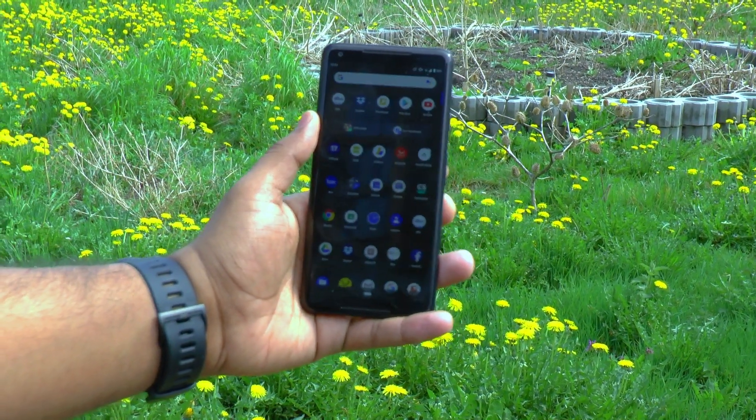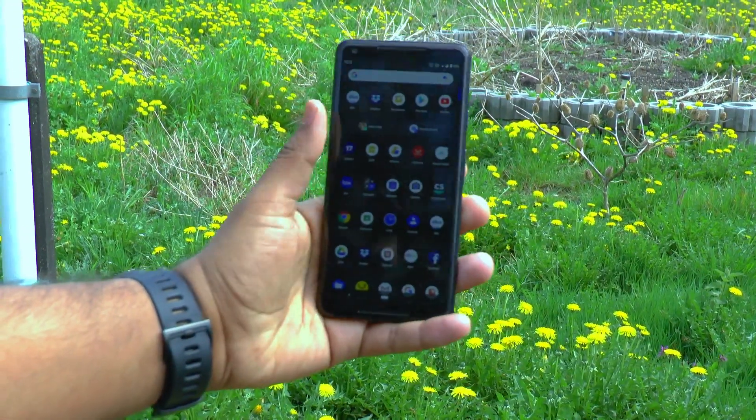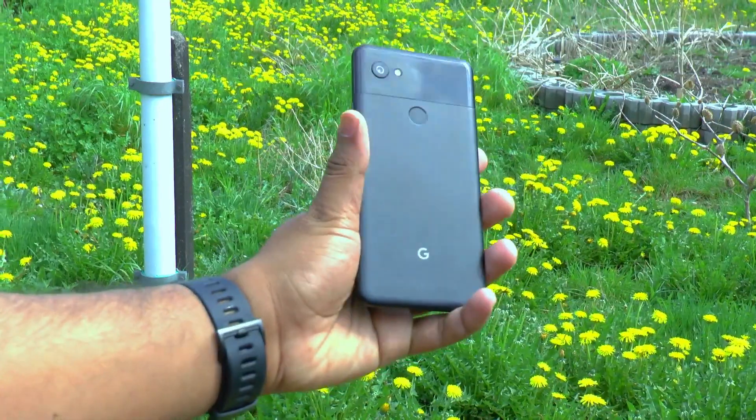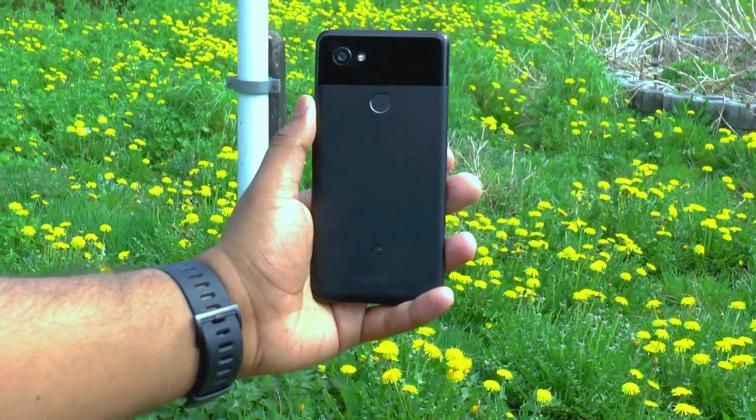Hey guys, it's Advisi here and I'm back again with another video. This is the Pixel 2 XL. Let's see if this almost 2-year-old smartphone is still worth buying in 2019.